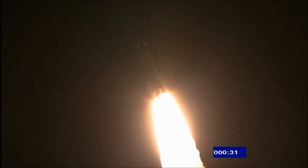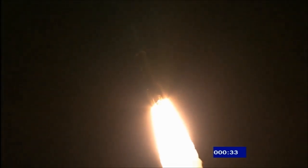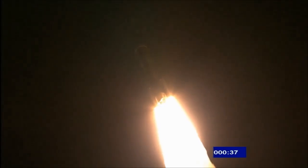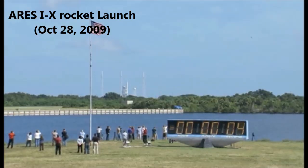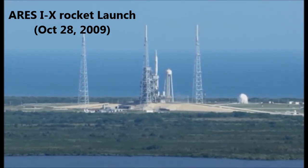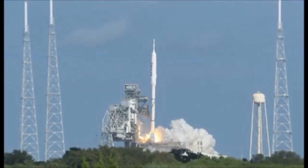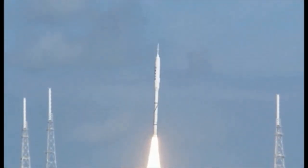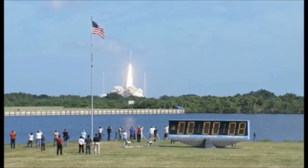We have 30 seconds. Mark, 30 seconds into the flight. Altitude now 2 nautical miles, velocity 1,834 feet per second. Six, five, four, three, two, one. Ignition and liftoff of Ares I-X, testing concepts for the future of new rocket design.